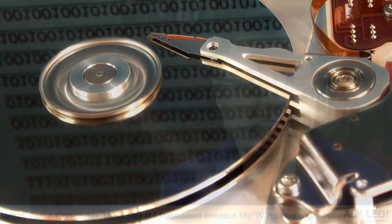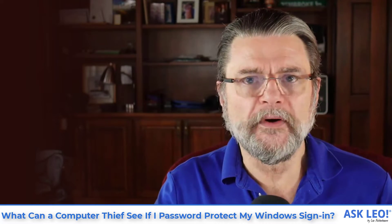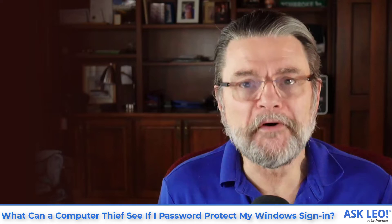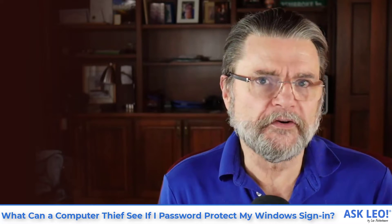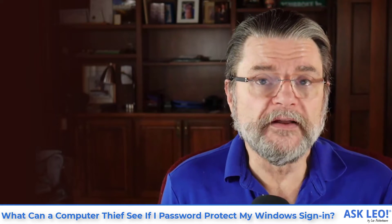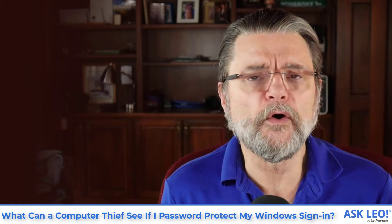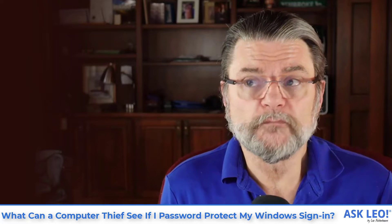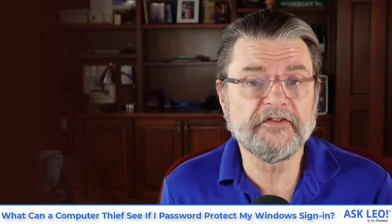That's why theft is actually a pretty serious issue if the thieves are motivated. By and large, most thieves aren't that smart or that motivated. What they're interested in is reselling the hardware — grab it, sell it, and move on. Whoever gets the machine might be more motivated, but usually they're just buying it for the hardware, don't know what's on it, and will probably erase it. But we can't guarantee that. There is no way to know that a thief isn't savvy enough to grab your data.